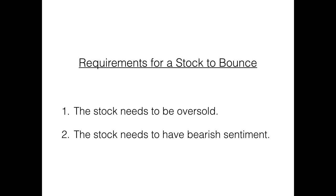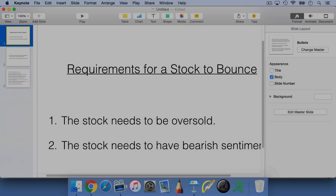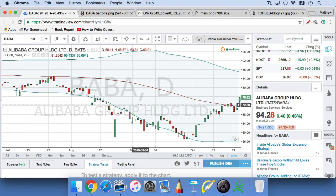Number one, the stock needs to be oversold. How exactly do we measure what an oversold stock is? One rule of thumb is that the stock needs to close at least once below the lower Bollinger Band. Here's a chart of Alibaba — ticker BABA. The red and green candlesticks are the stock price, and the Bollinger Bands are set at two standard deviations away from the moving average. I like to set the period to 80 days — on TradingView.com the settings are 80, daily close, and two standard deviations.